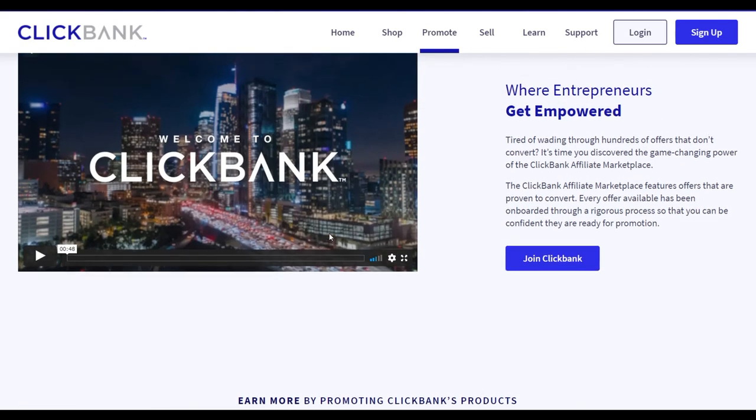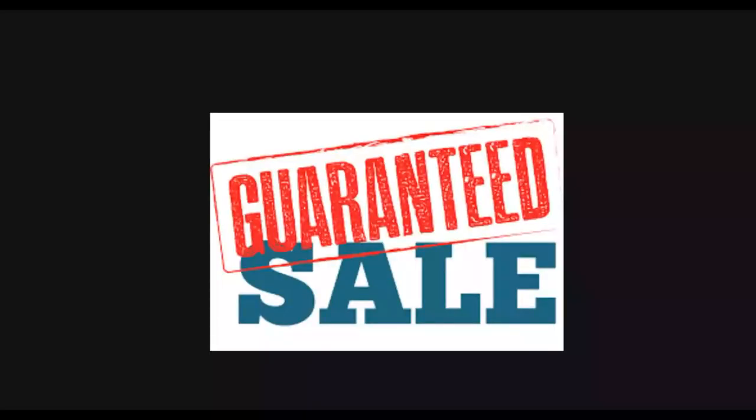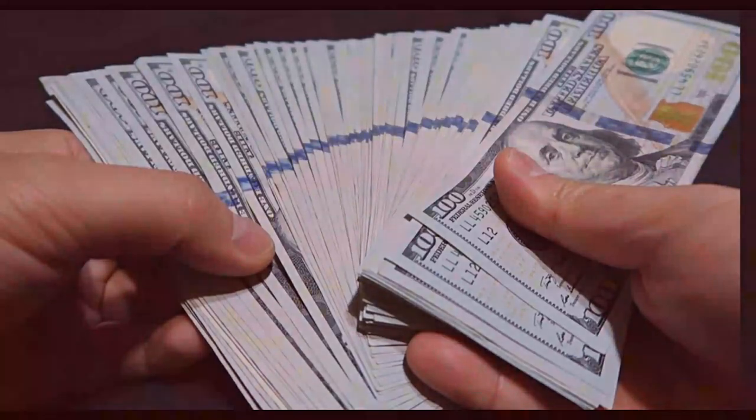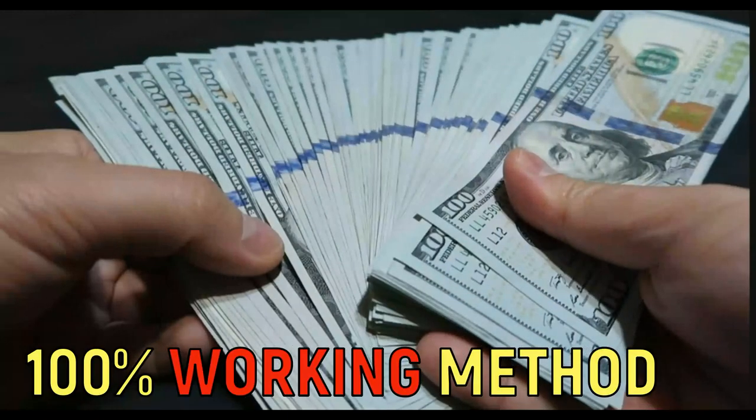What's up guys, welcome back to the channel. In this video I'm going to show you one of the easiest methods you can use to make your first sale as soon as today. You're going to follow what I'm showing in this video, implement this method, and earn your first sale using 100% targeted buyer traffic. Many people are using this method to make a lot of money on ClickBank.